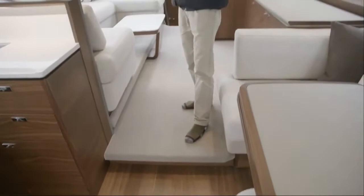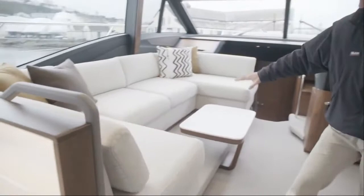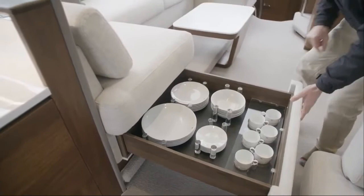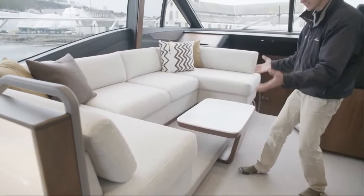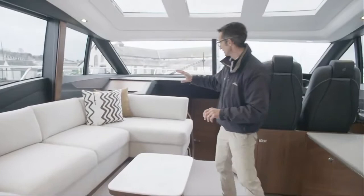Stepping forward, there's one step up that gives us head height in the master cabin below. Then you've got the saloon and drinks area. There's a nice big expanse of seating and a big pull-out drawer with your plates, saucers, and bowls all kept nice and neat out of the way. One more step up here gives head height as you go down the stairs into the lower accommodation, providing the full head height you need for your bathroom.